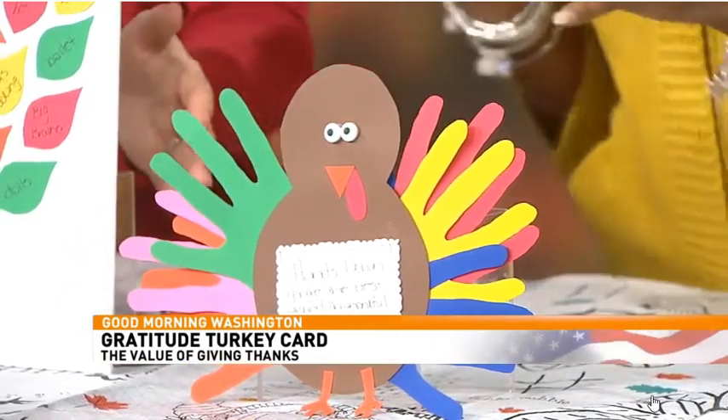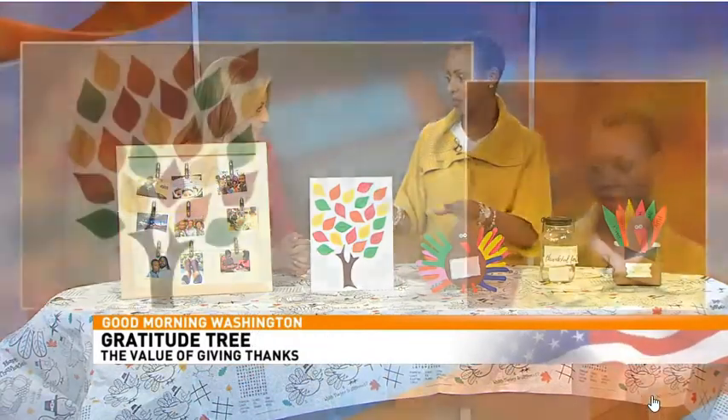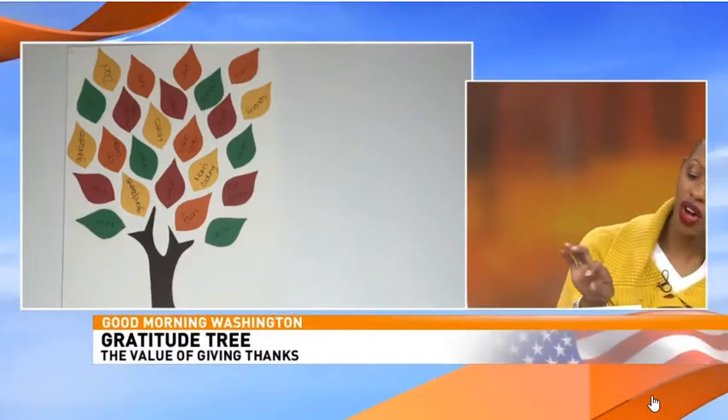This is a gratitude tree, again made from just construction paper. I found a template for a tree and printed it out — if you can draw, that's amazing, but I cannot! Each petal on the tree represents something you're thankful for. The kids can do it, you can do it, all at once or one petal a day — however you want to do it.